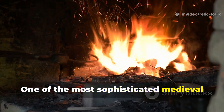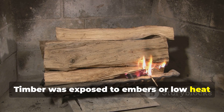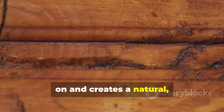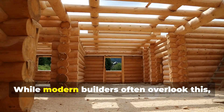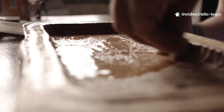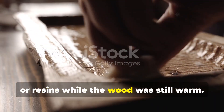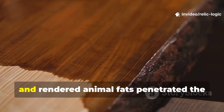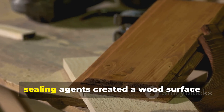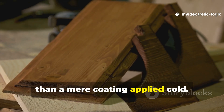One of the most sophisticated medieval techniques involved controlled surface heating. Timber was exposed to embers or low heat to harden the surface and drive out moisture, a process that reduces sugars fungi feed on and creates a natural semi-carbonised barrier. While modern builders often overlook this, it was in fact critical in areas exposed to ground contact or rain. After heating, medieval craftsmen often applied natural oils, fats or resins while the wood was still warm. Pine tar, fish oil and rendered animal fats penetrated the open grain, sealing it against moisture. The combination of heat and natural sealing agents created a wood surface resistant to decay far more effectively than a mere coating applied cold.